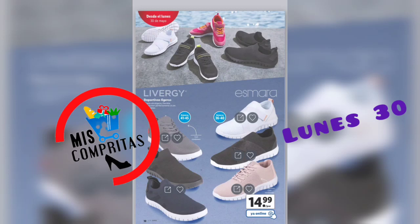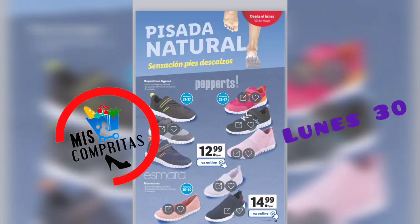Llegamos a deportivas ligeras y cómodas, tanto de Livergy para caballero como Esmara para mujer. Seis modelos distintos, 14,99. Ya veis, vamos a andar súper cómodos. Pisa natural, sensación pies descalzos. Zapatillas para los peques de la casa. Deportivas ligeras, 6 modelos, 12,99. Y Esmara mocasines, 3 modelos, 14,99.